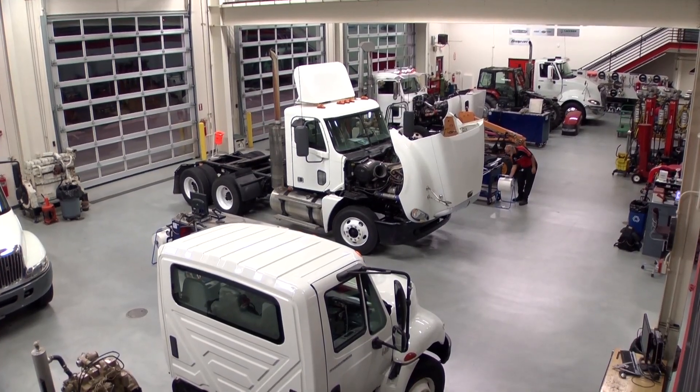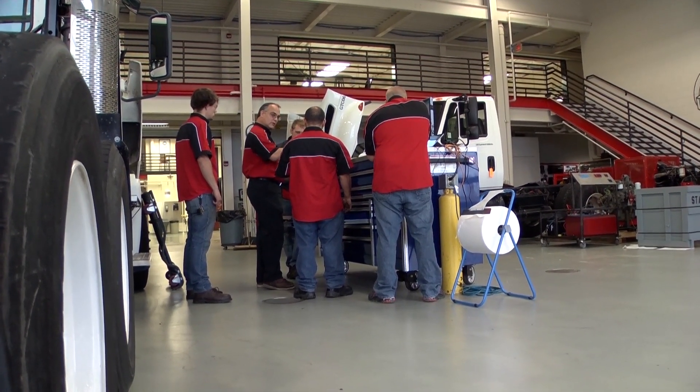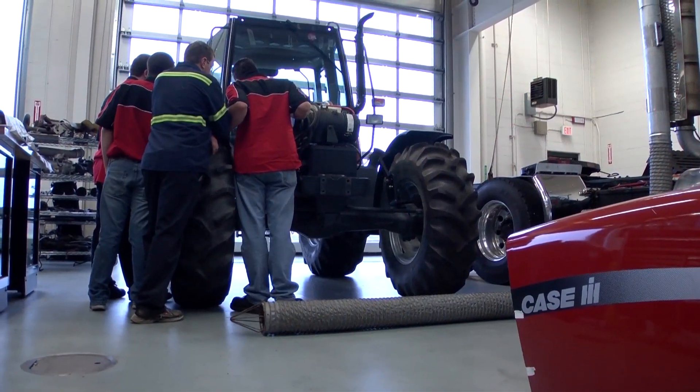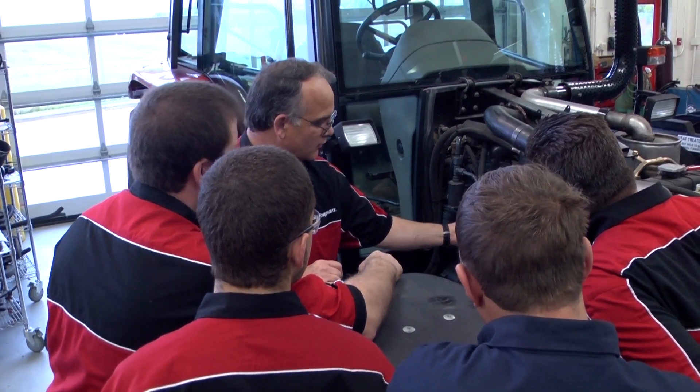The good thing with diesel technology, you can work with and apply these skills anywhere from pickup trucks up through over-the-road tractors, delivering freight, which is primarily what we concentrate on. But we do have agricultural equipment here, and we do have some construction equipment as well.